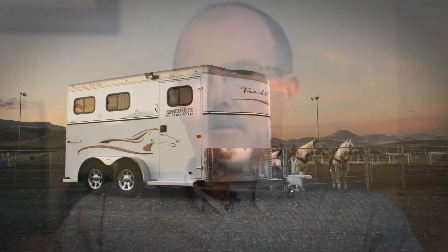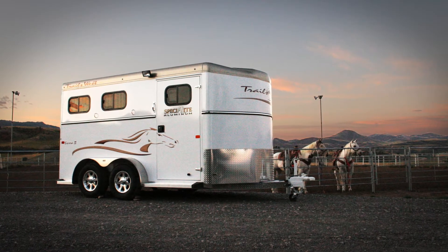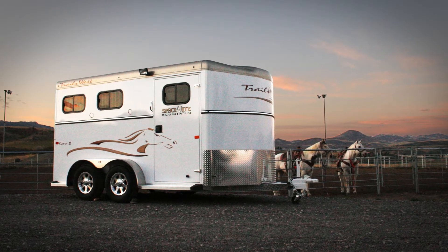Over the years, Trails West has developed a reputation as being one of the leaders in the horse and stock trailer industry. We're especially excited at this time to introduce our new Special Light product, which is the aluminum skin trailer. And here again, value is what we're trying to create.